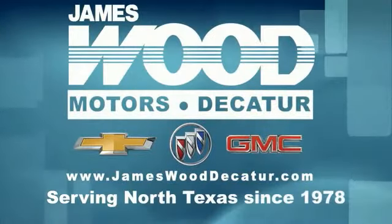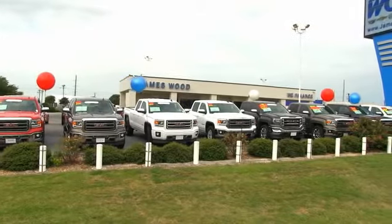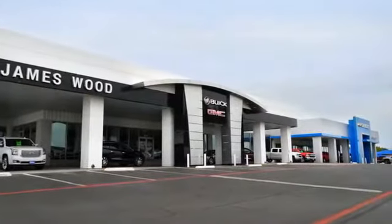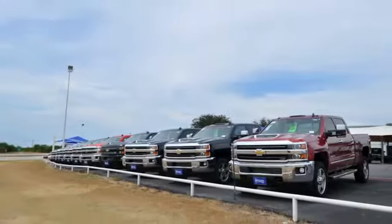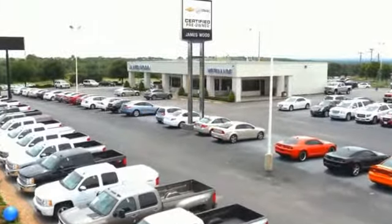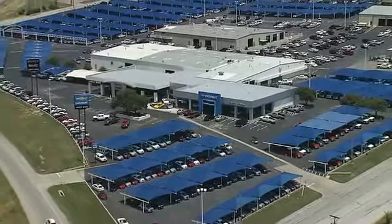We've been serving North Texas since 1978 and have built our business for nearly 40 years on treating our customers right. We're here for you for the life of your vehicle. The next time you're looking for a new or pre-owned vehicle, come visit our family at James Wood Decatur. Thanks for your time — we'll see you next time.